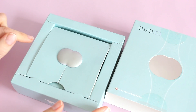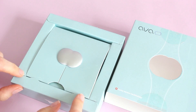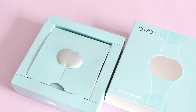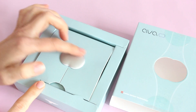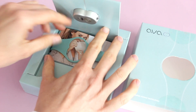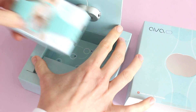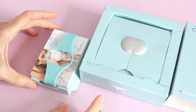So let's have a look. My Ava bracelet came in a brown mailing box, and then this pretty little blue box was tucked inside. It retails for $249 US, but I have a coupon code which I will put in the comments down below. Once you open the box, the bracelet is tucked inside — the sensor, which is this part, is on top and then the strap is underneath. There's a quick little look.